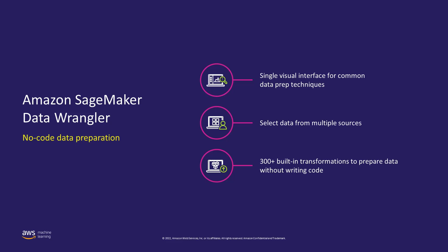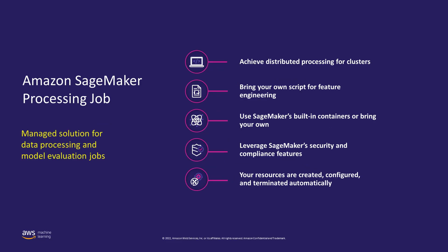What if we have unstructured data — how do we handle processing it? For that, we have SageMaker Processing Job. It can be used for both structured and unstructured data. With processing, you can use a simplified managed experience on SageMaker to run data processing workloads such as feature engineering, data validation, model evaluation, and model interpretation.